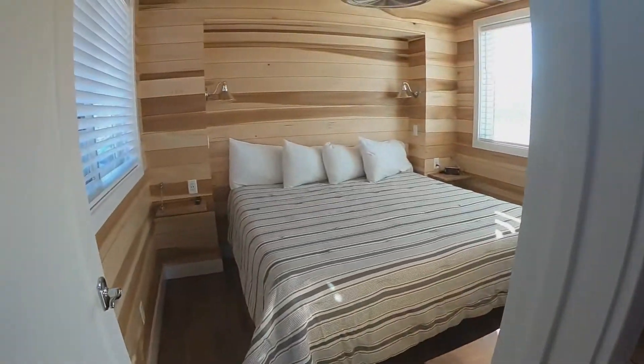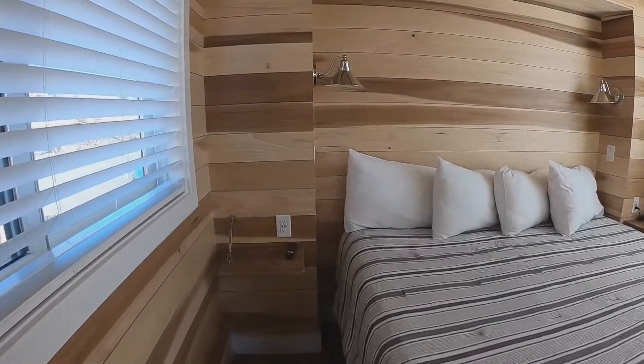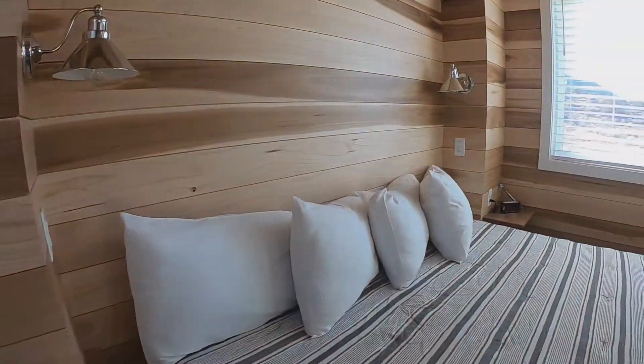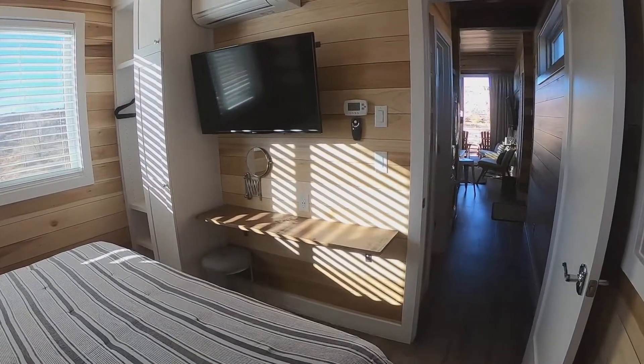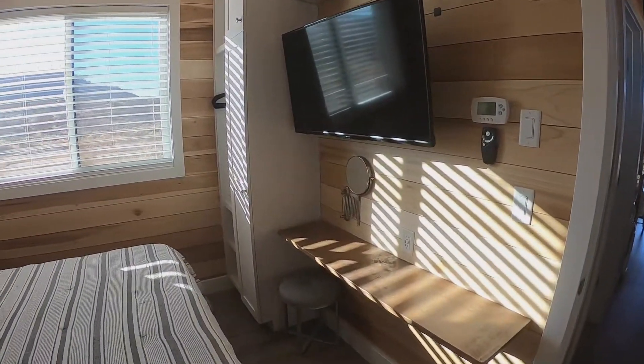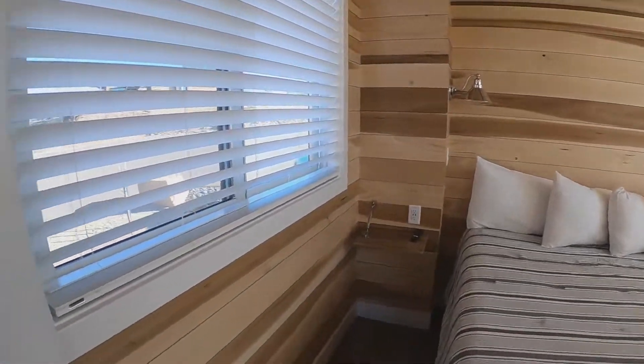Last but not least is the king bedroom. Wow, I can't believe they fit so much in here. They've made it feel so open and very spacious. This is such a livable space — this is awesome. All these windows definitely help, along with the light-colored wood. All of this is just amazing.